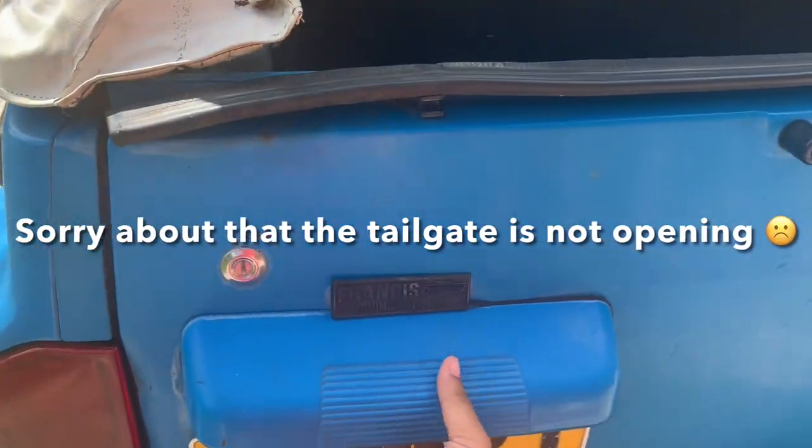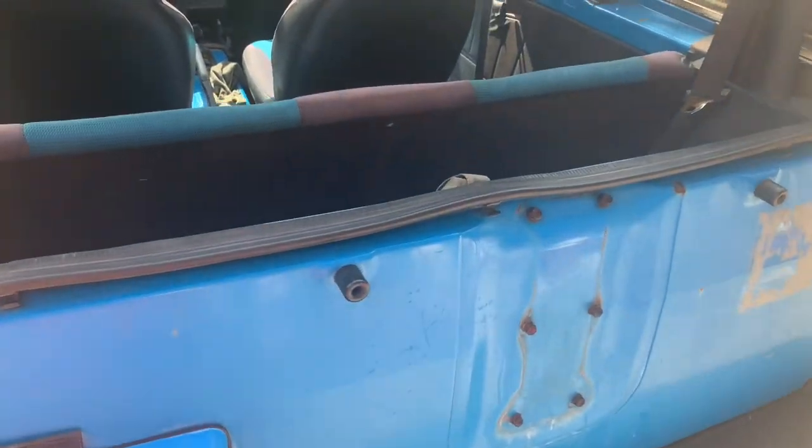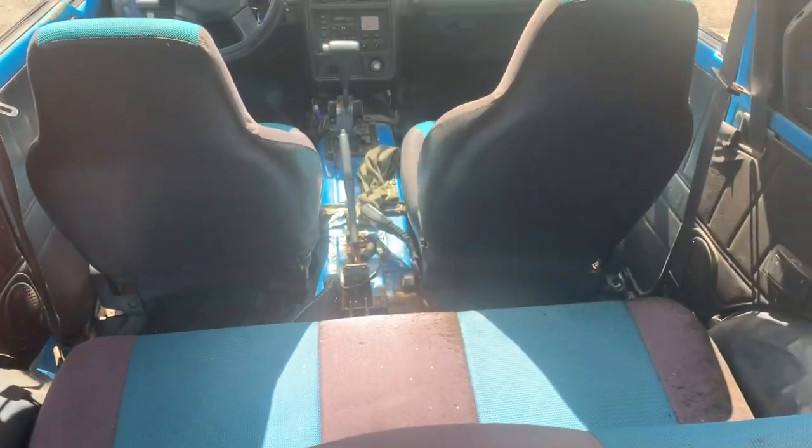Here is the back of the car. As you can see there are seats there, but it's so small that I can't fit there. With the seats removed, you could get a decent cargo space from here.